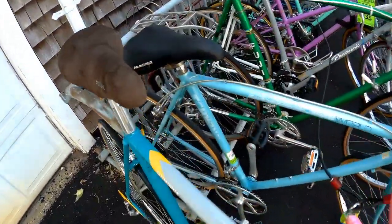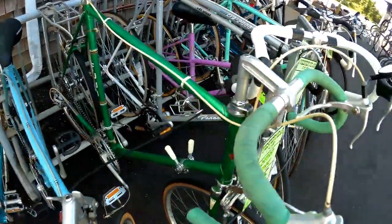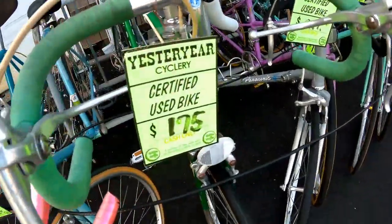I've got a Schwinn World done in the breast awareness colors — $169. Here's an old Fuji, a special road racer. This baby is from the late 70s but rides great. These are big frames for tall people — $175.